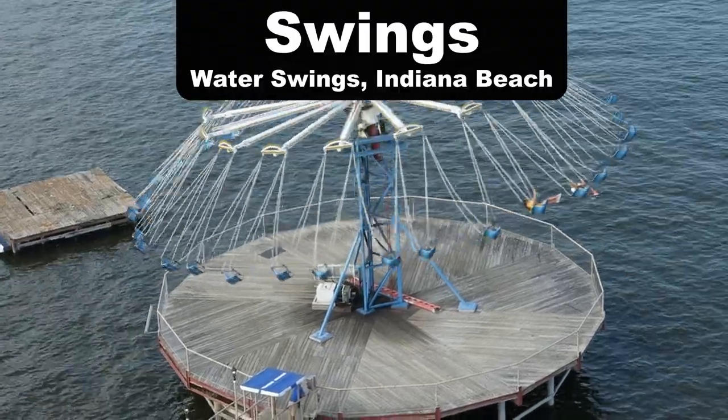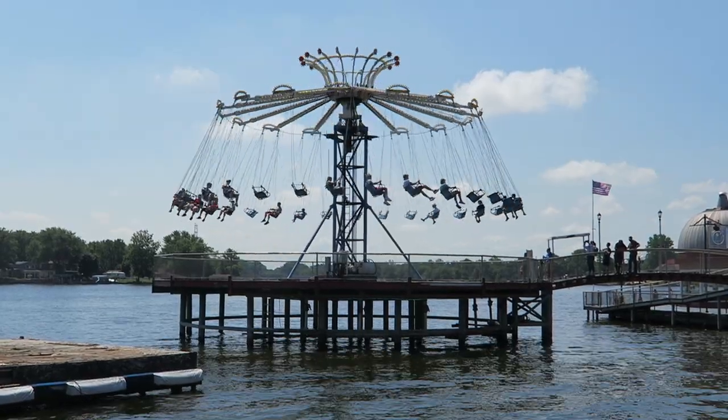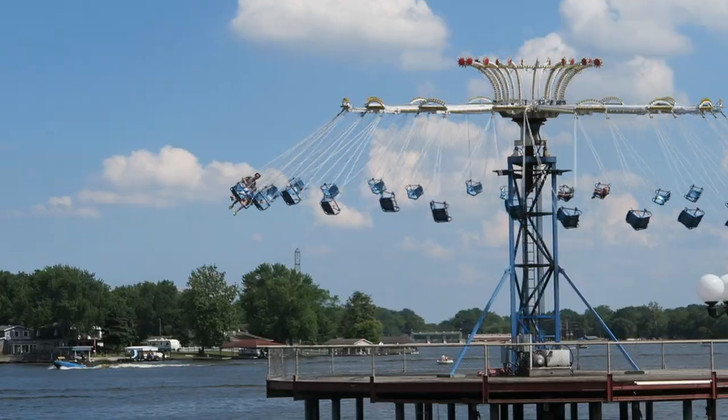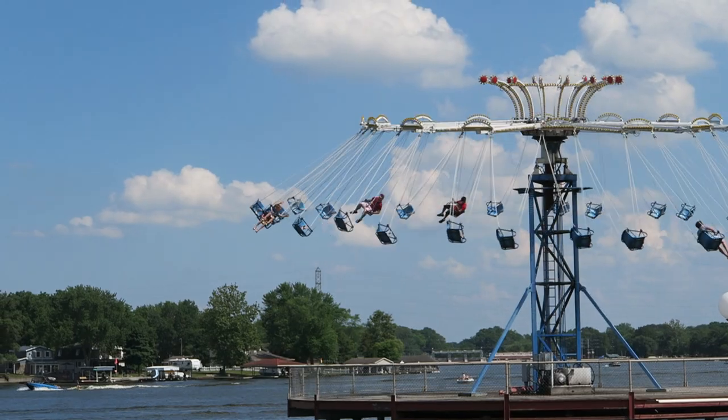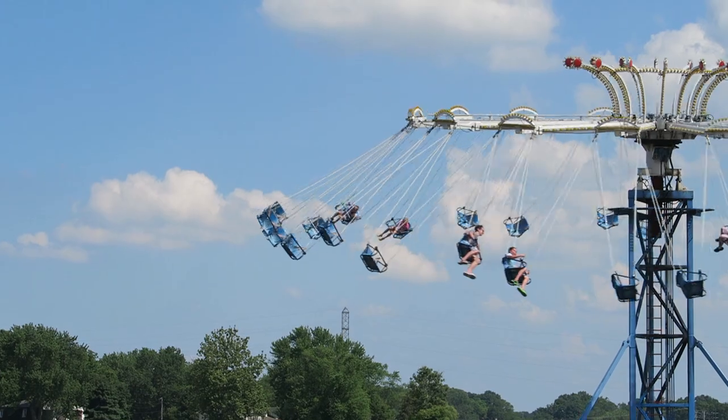My favorite swing ride is the water swings at Indiana Beach. The ride is built over the water so you get these awesome visuals. But what really makes it special is that the swings come so freakishly close to the ones in front of you — that's downright terrifying.